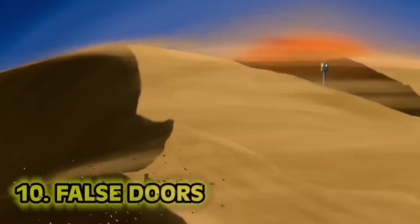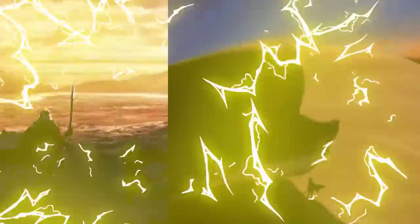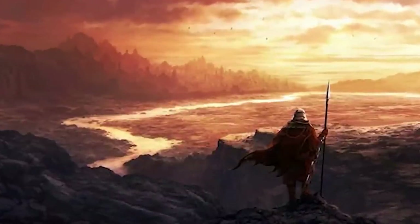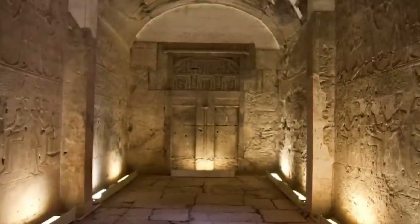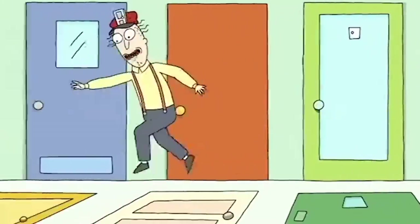Number 10: False Doors. Imagine searching for a lost Egyptian tomb, spending years of your life dedicated to this research, and then you find a door — an entrance carved into the wall. You try and carefully open it with a team of archaeologists, but it won't budge, because it's a fake door. It's a false door.